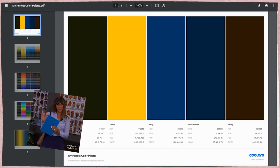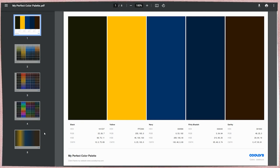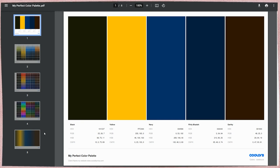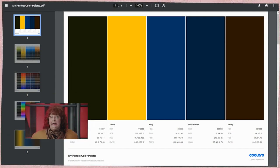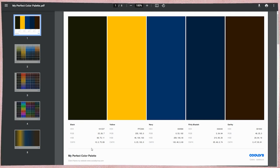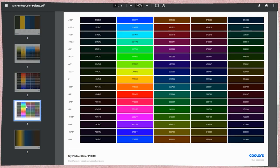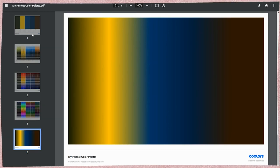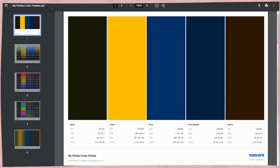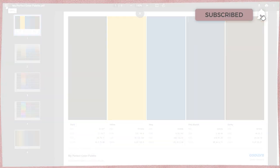Before you go anywhere, there's another way to generate colors — from an image — so keep that in mind as we finish this section. Here's our generated PDF: you can see the hex, RGB, our name, description, and all the other items we included. You don't have to include everything, but I'd suggest at least the key color codes on the first page. Then you can print it, save it, or whatever you need.